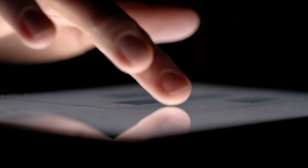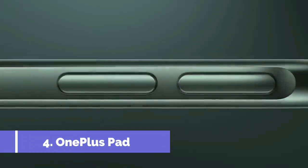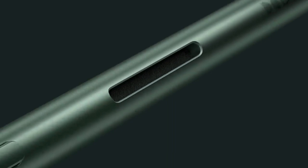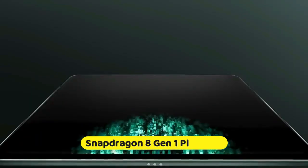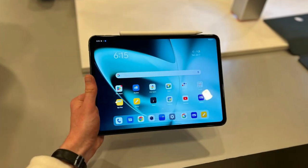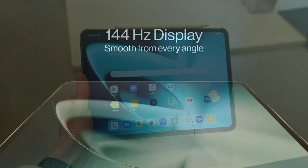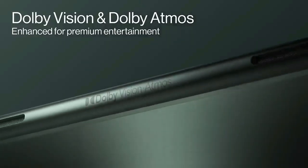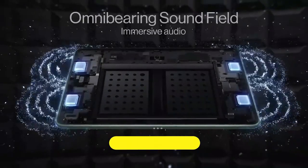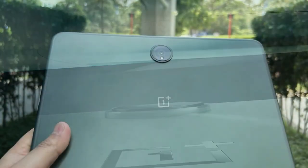Sliding into number four, we've got something that's a real game-changer for the tech aficionados out there — the OnePlus Pad. This isn't just any tablet; it's a performance beast hiding in sleek attire. At its heart beats the mighty Snapdragon 8 Gen 1 chip, ensuring that whether you're multitasking like a pro or diving deep into gaming realms, everything is smooth as silk. Ever been in a pinch for power? The OnePlus Pad has got your back with its 65W fast-charging capability — forget about leaving your tablet plugged in overnight.